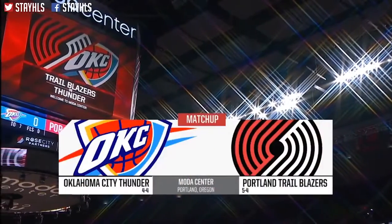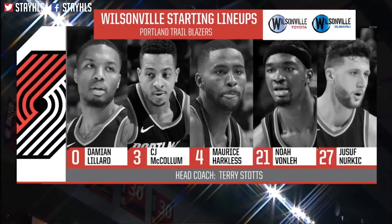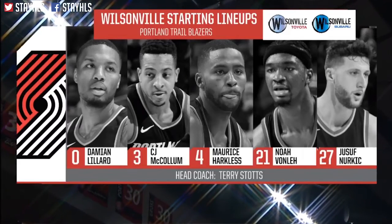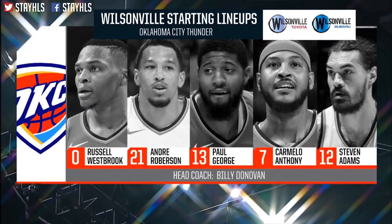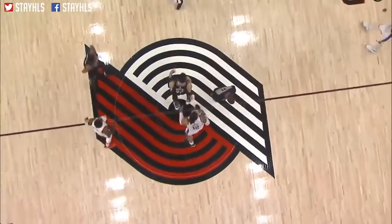Damian Lillard buzzer beater to finally vanquish — for the 13th consecutive starting lineup tonight, brought to you by Wilsonville Toyota and Subaru. Now your Russell Westbrook averaging 19 points — he's number one at his ball club, coming in at number one defensively.